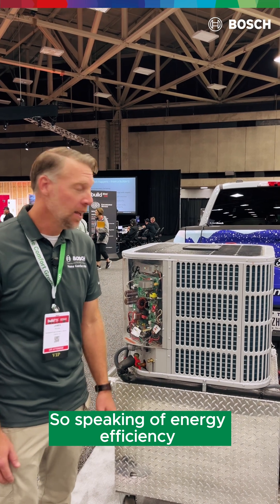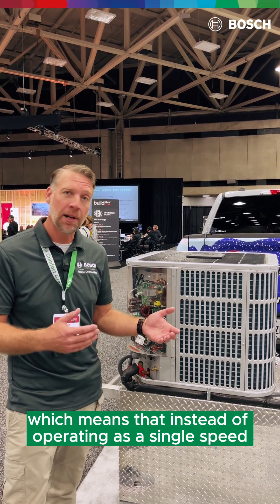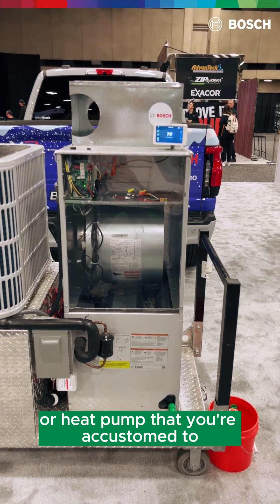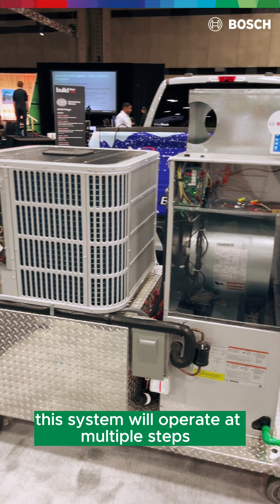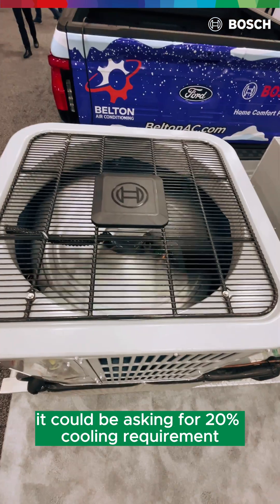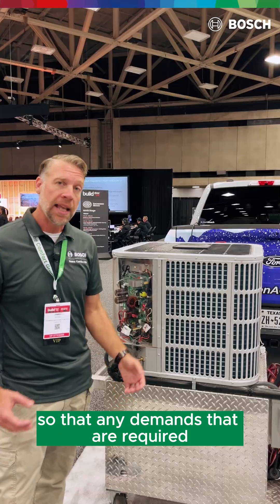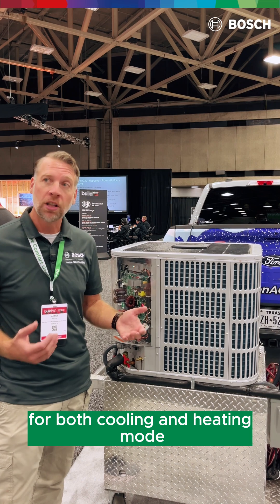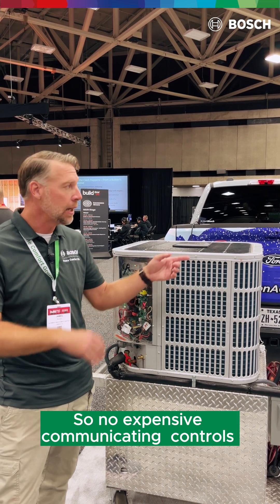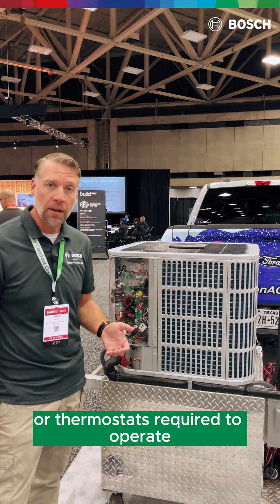Speaking of energy efficiency, Bosch Home Comfort uses inverter technology which means that instead of operating as a single speed or two speed air conditioning system or heat pump, this system will operate at multiple steps — from 20% cooling requirement up to above 100% for short periods of time — so that any demands required for both cooling and heating mode can be met internally, with no expensive communicating controls or thermostats required.